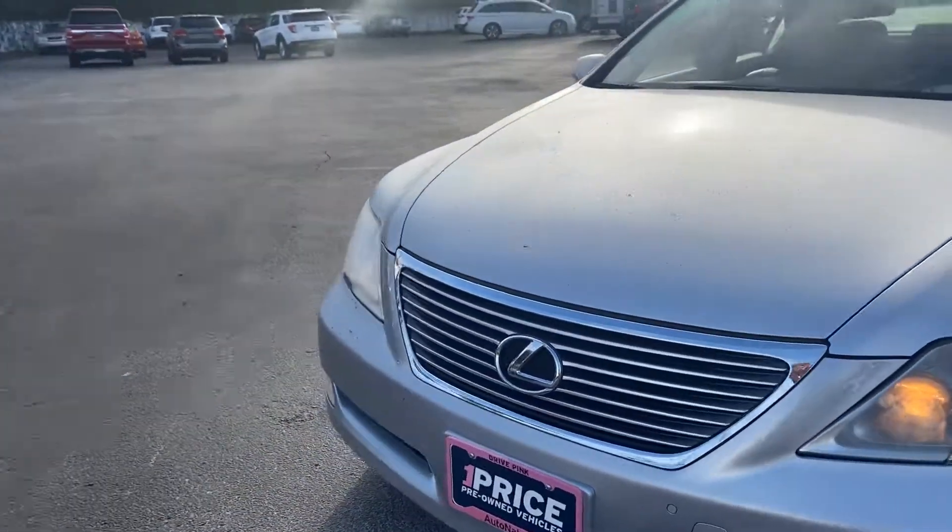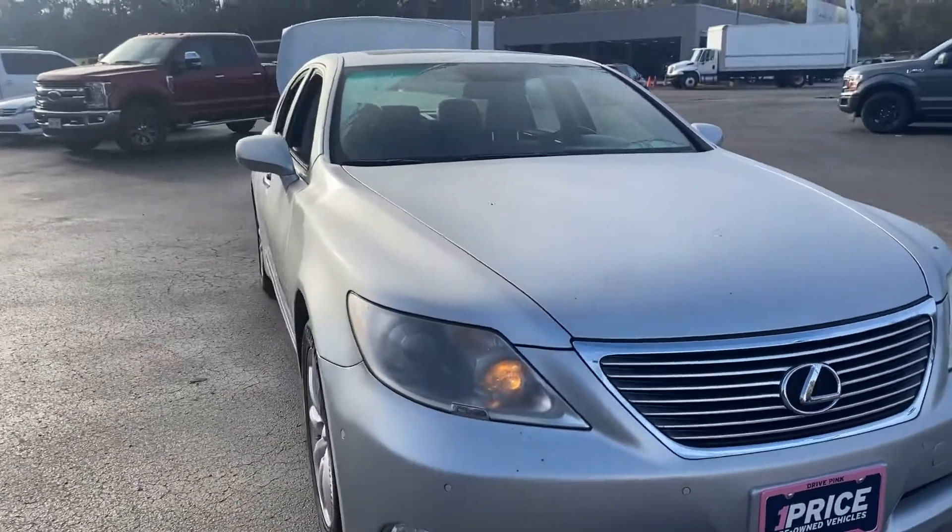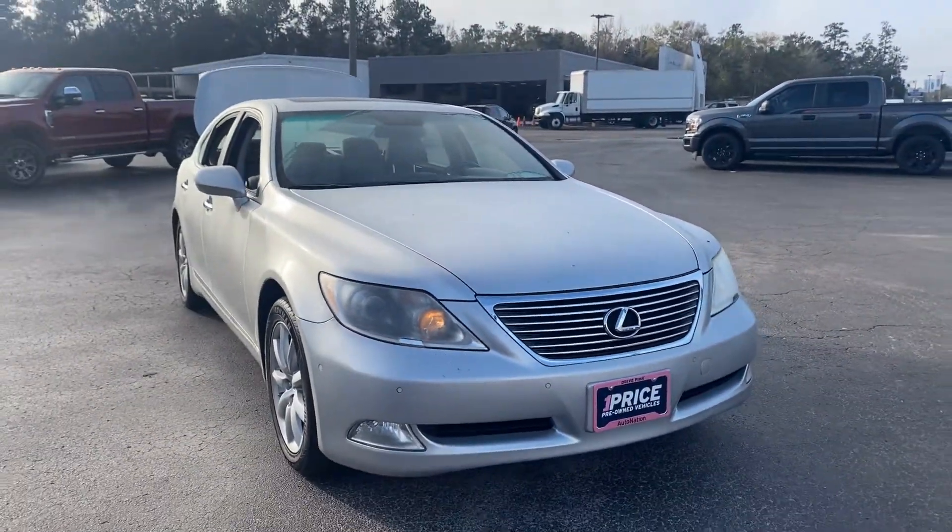Unlike all pre-owned vehicles at AutoNation Ford Brooksville, it has a five-day, 250-mile money-back guarantee.